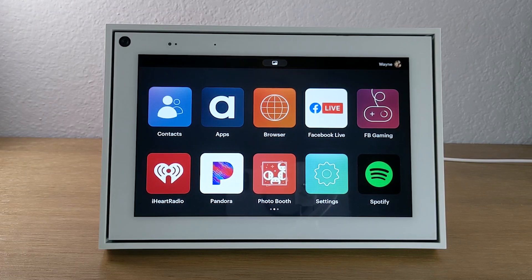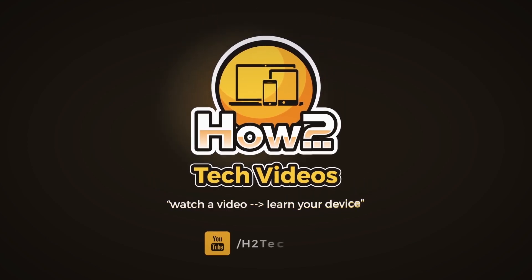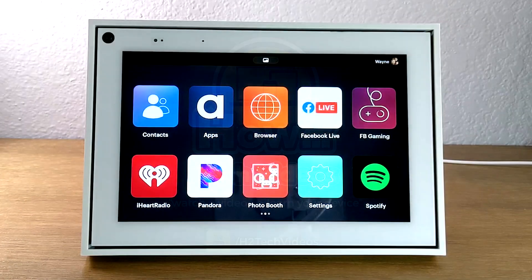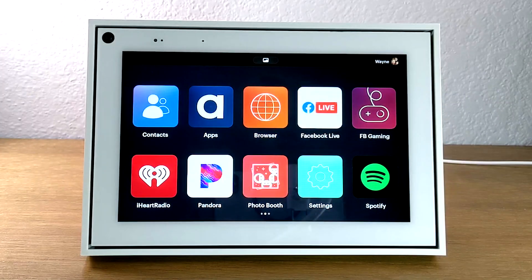In this video, we're going over tips and tricks on the Portal by Facebook. Hey everyone, thank you for joining us today. If you want to stay up to date on all the mobile technology coming out and learn cool tips, tricks, and hidden features, make sure you hit that subscribe button down below and tap to turn on post notifications. Today we're going to go through some really cool tips and tricks that you may not have known on the Portal by Facebook.